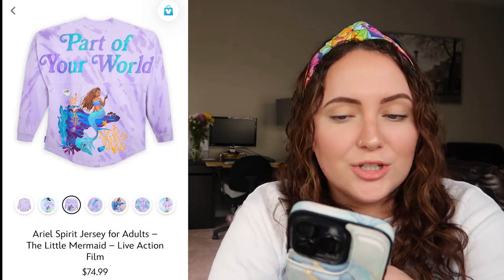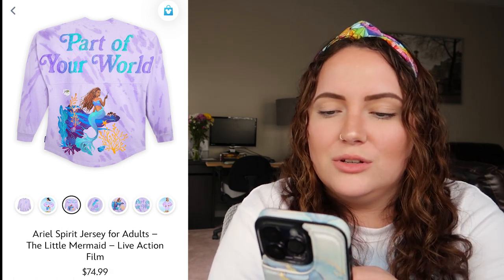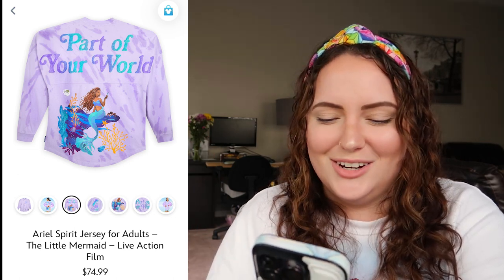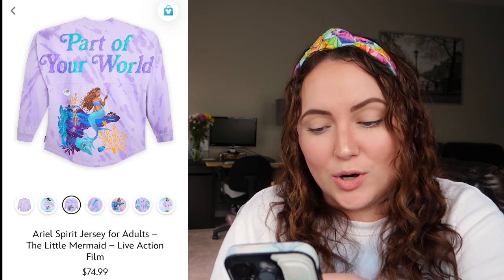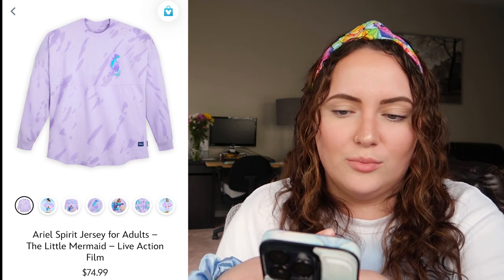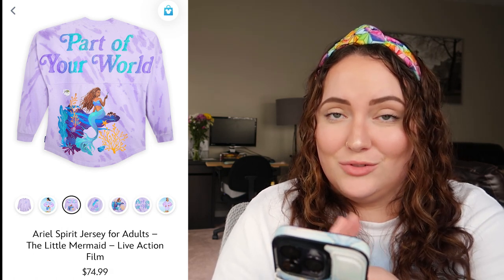There is a spirit jersey of course, and the back says 'Part of Your World' with Ariel sitting on a rock, Sebastian holding a dinglehopper, and Flounder also on there. This is actually so cute. The only negative I have is that I don't love the darker purple rainy-looking effect — I think it's supposed to be tie-dye but it reads differently to me. I actually do really love the back though — the colors, the sparkly text, the little Ariel on the front with the ombre effect. If this was just lavender, I might consider this my first spirit jersey purchase. I'm giving this a 9.5 out of 10.